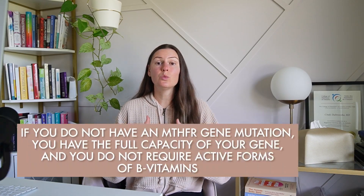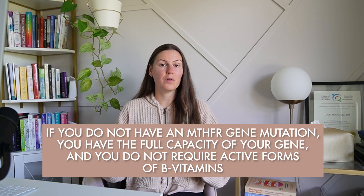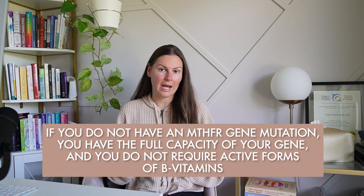Your MTHFR gene is like a recipe for an enzyme that helps your body activate folate. A homozygous genotype means you inherited a mutation from both parents, whereas a heterozygous genotype means only one copy is mutated, inherited from one parent. To be clear, if you do not have an MTHFR gene mutation you have full capacity of your gene and do not require active forms of B vitamins. However, you can't know unless you test for it, so often the simpler alternative is to just supplement active B vitamins.